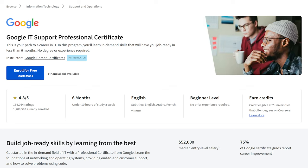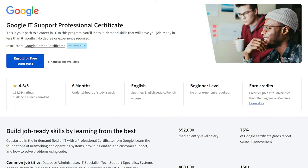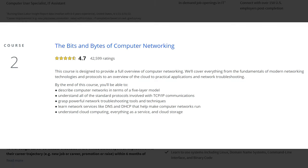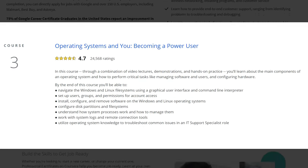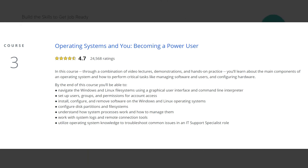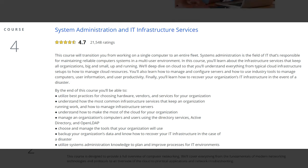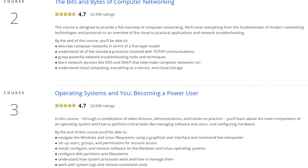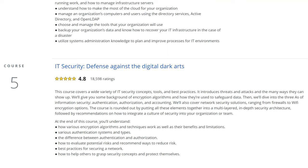Going over a brief overview of the courses you're going to encounter in the certificate: Course one is technical support fundamentals. Course two is the bits and bytes of computer networking. Course three is operating systems and you becoming a power user. Course four is system administration and IT infrastructure services. Course five, the final course, is IT security — defense against the digital dark arts. All these courses have either a 4.8 or 4.7 star rating, which is extremely good — basically in the epic category.